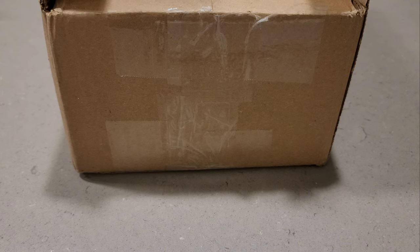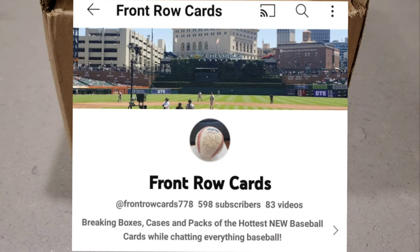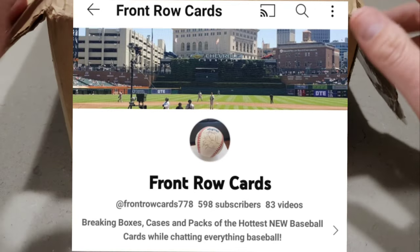Hey everyone, it's Brad here at Doogie's Dugout. Today I'm going to be sharing a giveaway I won from Front Row Cards. Chris over at Front Row Cards, thank you — I won his giveaway.